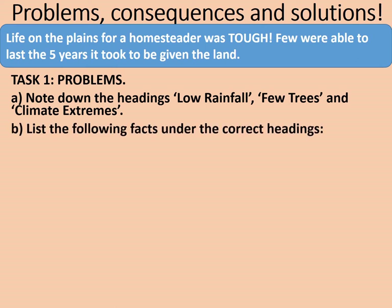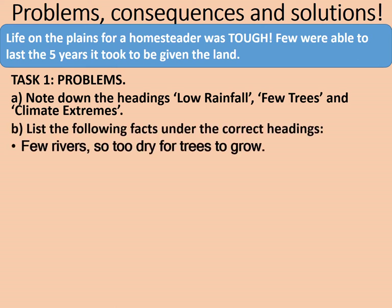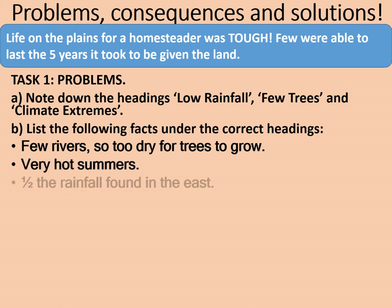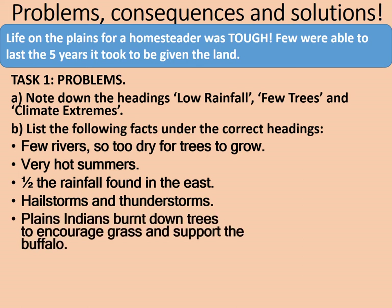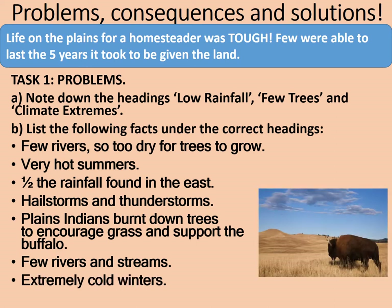List the following facts under the correct headings: few rivers, so too dry for trees to grow; very hot summers; half of the rainfall found in the east; hailstorms and thunderstorms; the plains Indians burnt down trees to encourage grass to grow and support the buffalo; there are also few rivers and streams; and extremely cold winters. Here's a reminder of what the plains look like. Pause the video here and note down those answers under the correct headings.